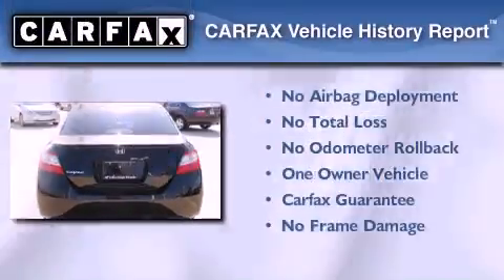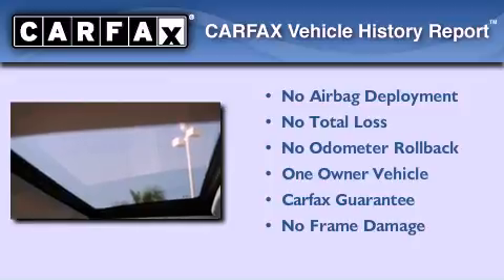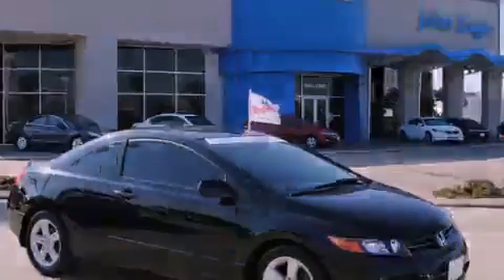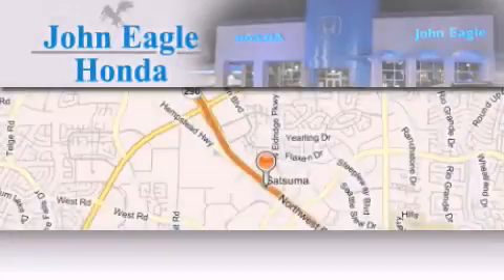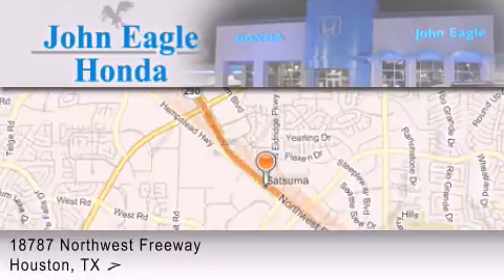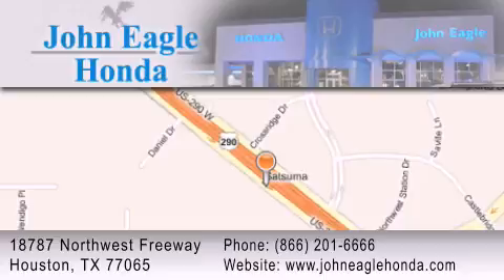This Honda has had only one owner and it qualifies for the Carfax buyback guarantee. We invite you to contact us today to learn more about this vehicle. John Eagle Honda of Houston is located at 18787 Northwest Freeway in Houston. Our goal is to exceed all of your expectations to ensure that you'll return for future visits.